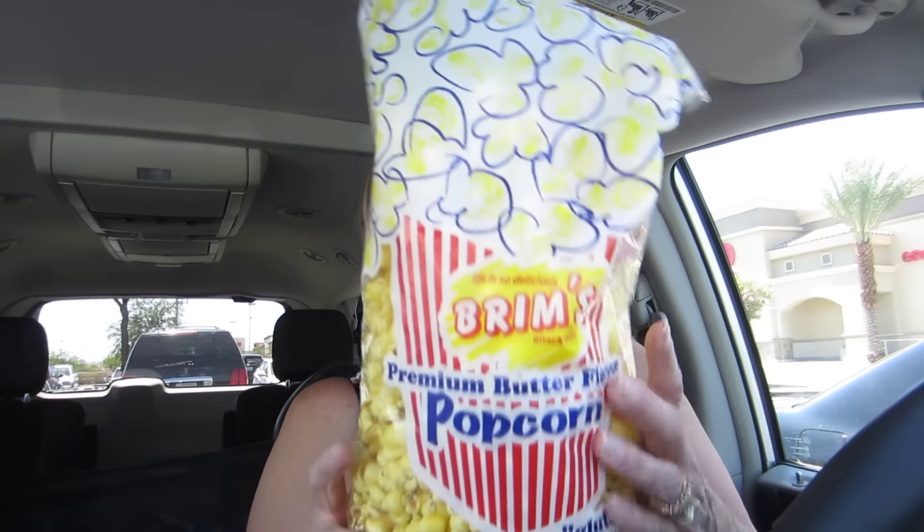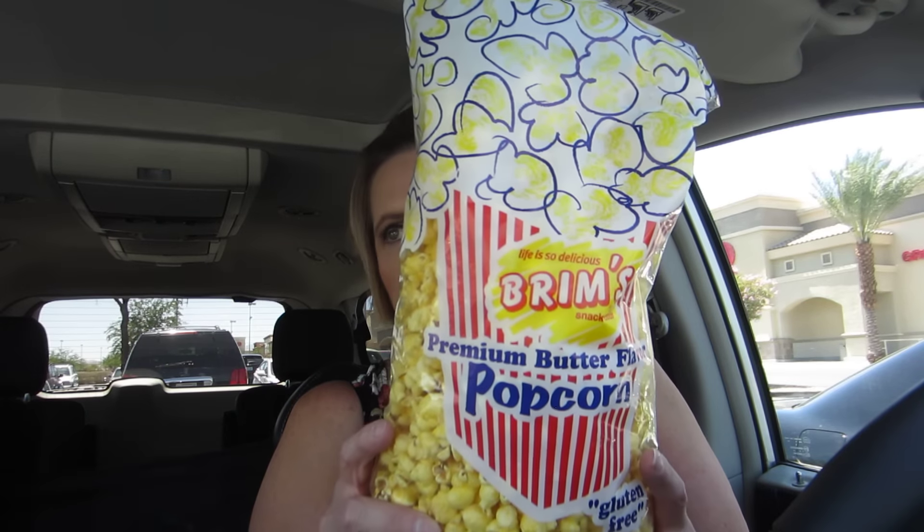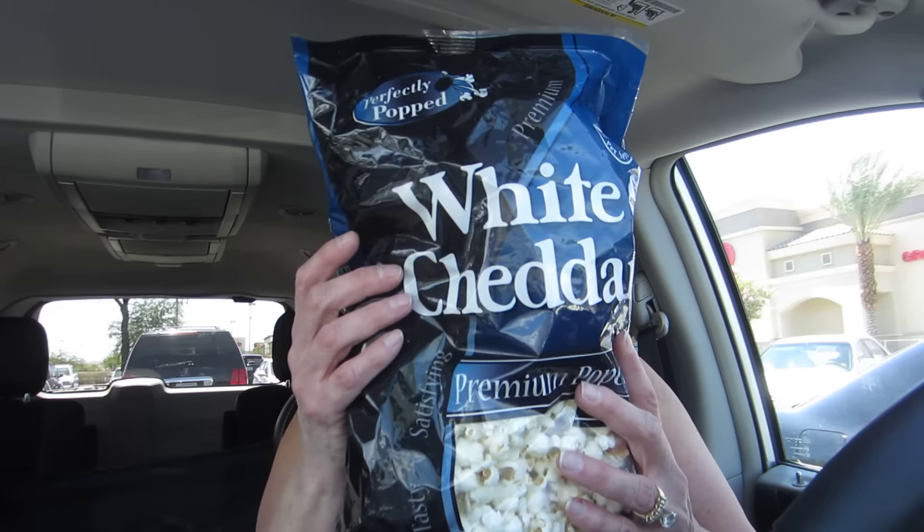I got this for the dogs — for Juno. Juno loves popcorn, and she's still losing weight but we're trying to feed her. I didn't look at the ingredients on this. Oh, soybean oil — yuck. But it has real cheese and butter. So I got this for me too — I do eat popcorn from time to time.